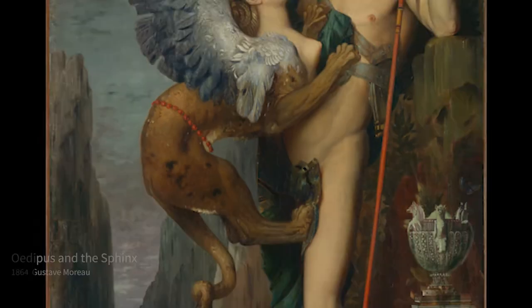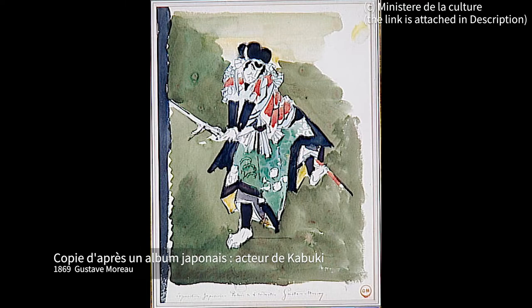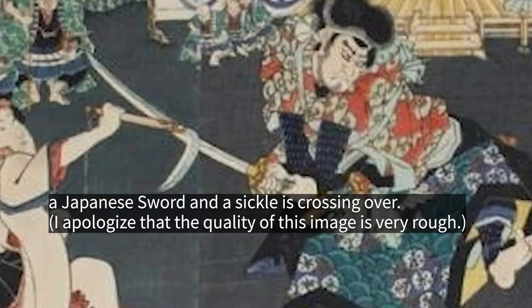Other than Manet, Gustave Moreau left his artwork of copying ukiyo-e. He copied a print by Utagawa Kuniyoshi. The weapon the figure holds is slightly different from the original print — Moreau might have thought that this weapon is like a big hook, even though several weapons are actually crossed over in the original.